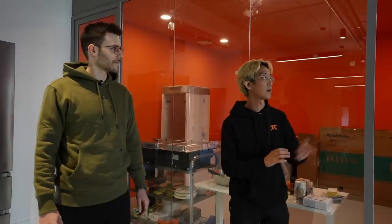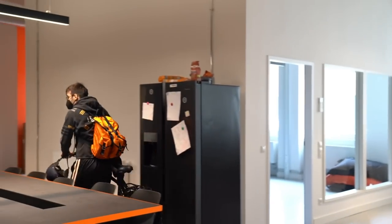Here we've got our kitchen — obviously it's not ready yet, but it's going to be fully equipped and decked out with Hisense appliances, so thank you to them for providing all of that. And hey, good morning Hilly! This is where all our meals are going to be prepared.